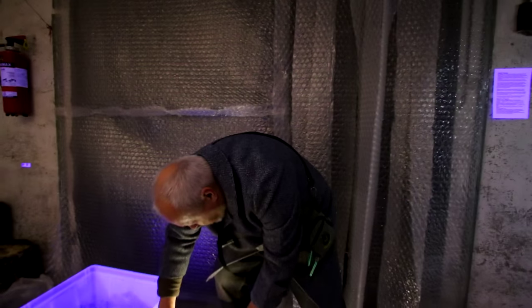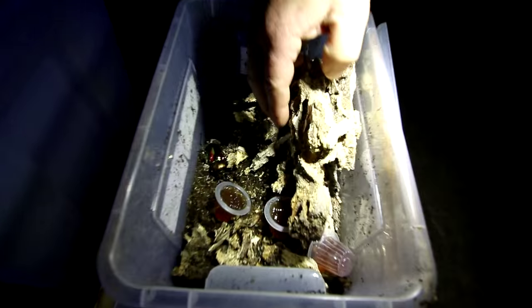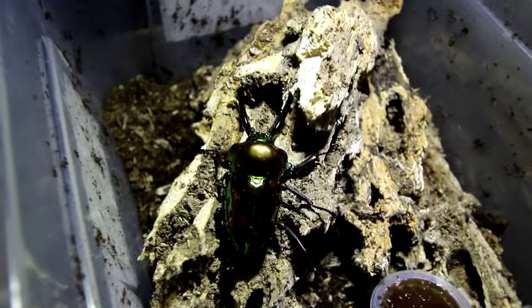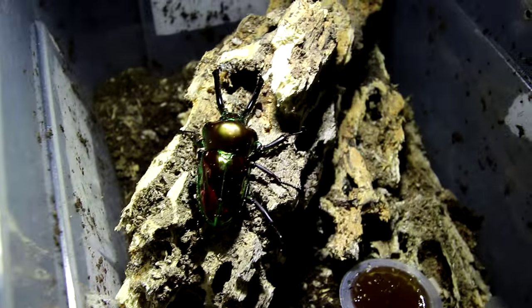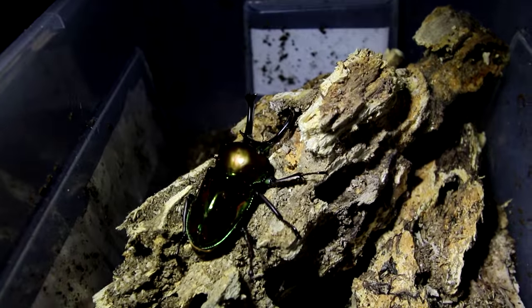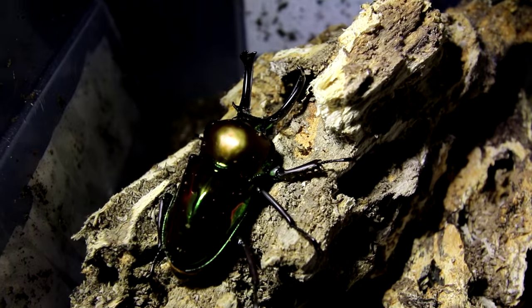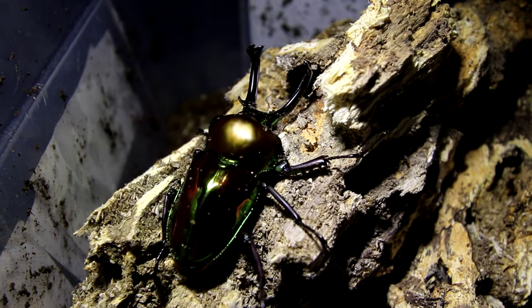But I have another male here in this box that we found two days ago. Look at this beautiful size of it. It's difficult to film because the colors of this metallic surface can hardly be captured — as soon as you film them they look black, but they are not black. They are shiny, dark, metallic red and green.